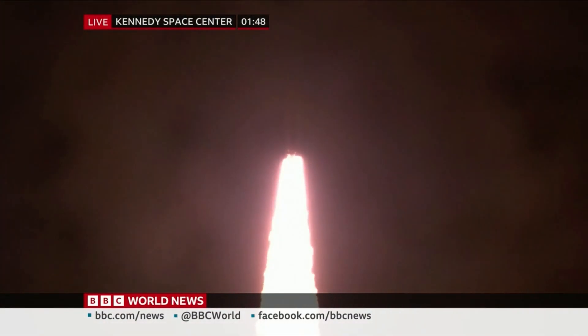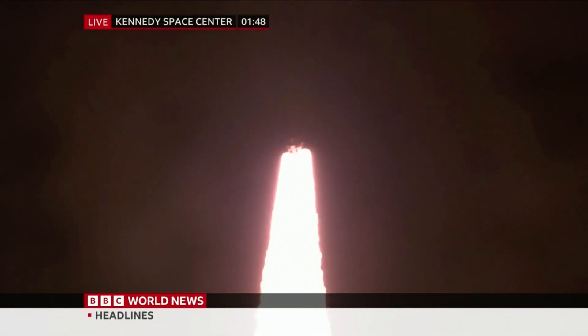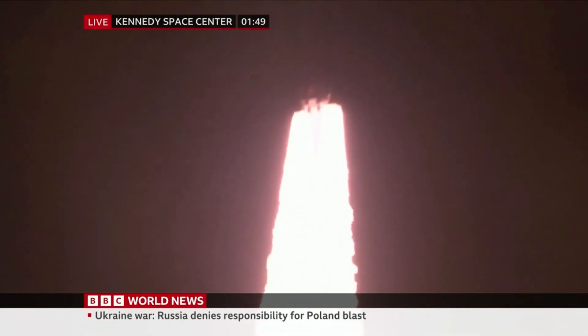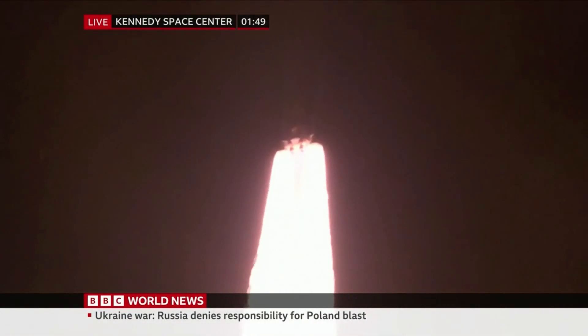Five engines on the core stage and two solid rocket boosters. Extraordinary pictures here. After an absence of 50 years, NASA is returning to the moon.